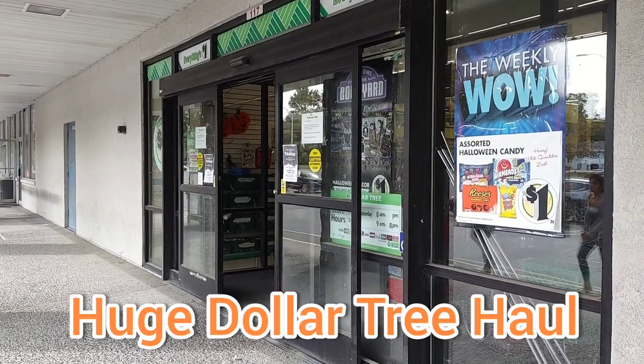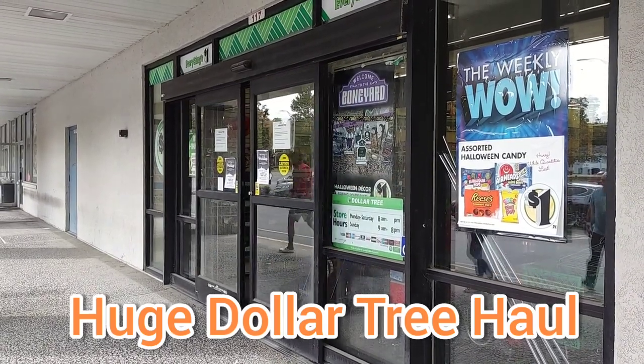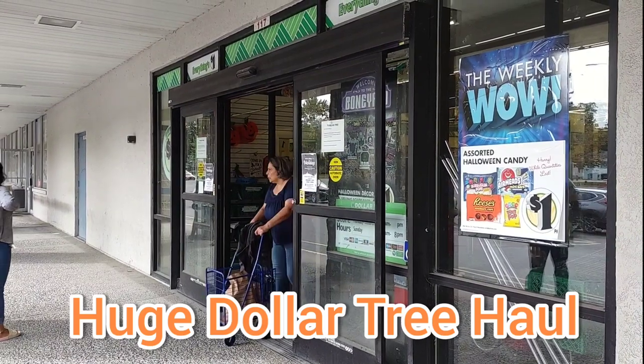I am in Saratoga County, and I'm at the larger Dollar Tree, and we're going to go on in.